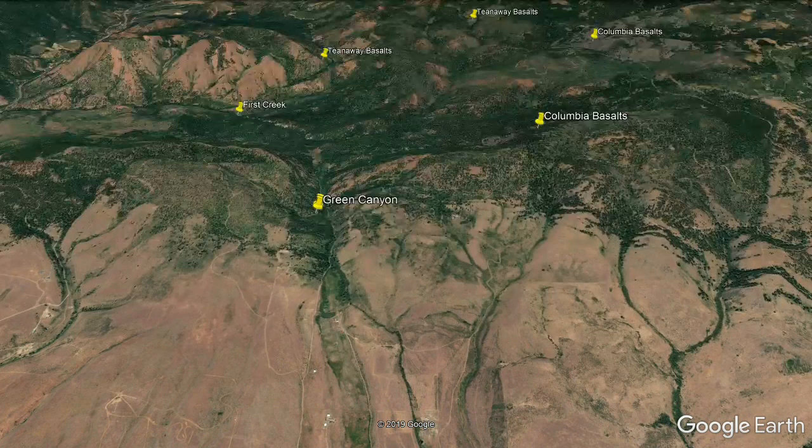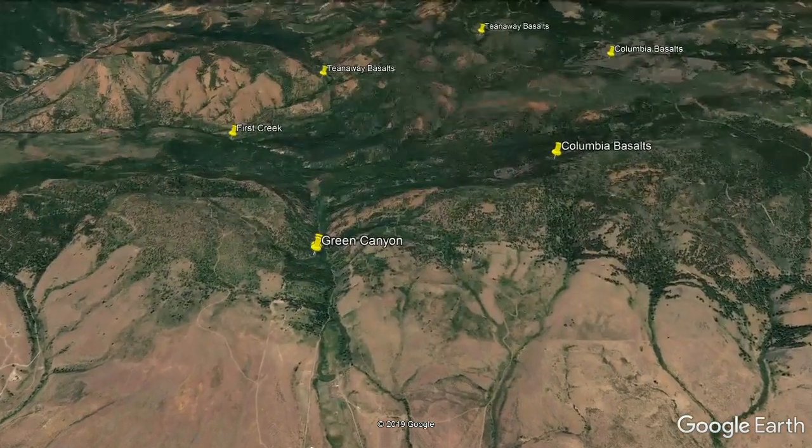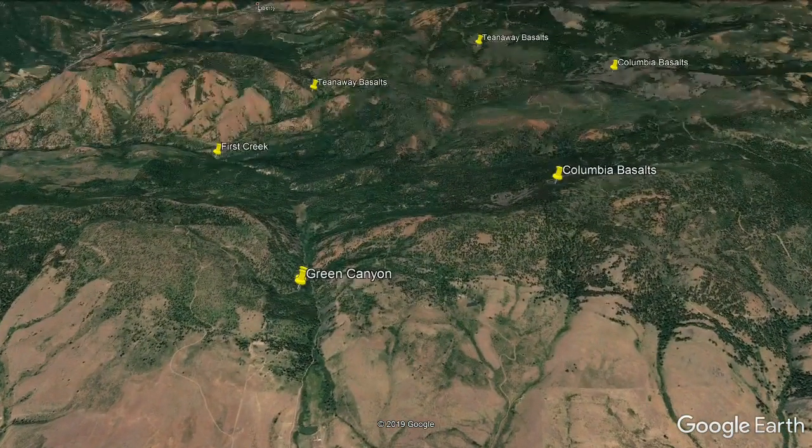Green Canyon is where the ancient stream flowed, but that stream no longer flows through there anymore because of First Creek. The elevation of this canyon is 3,100 feet, and I need to keep that in mind when I'm setting the parameters for my search area.